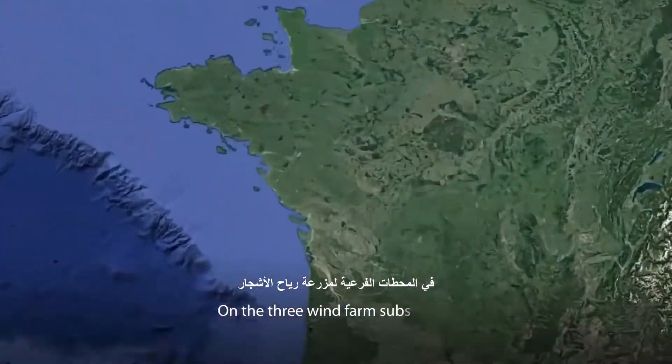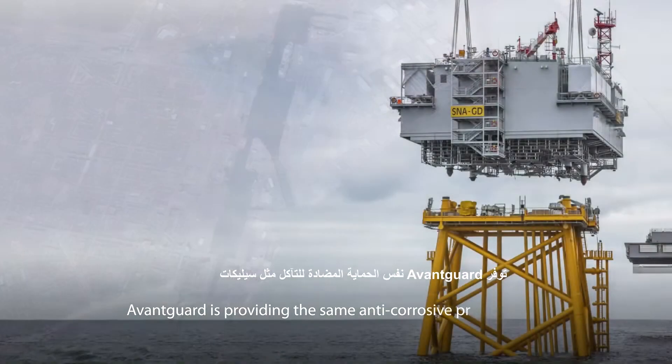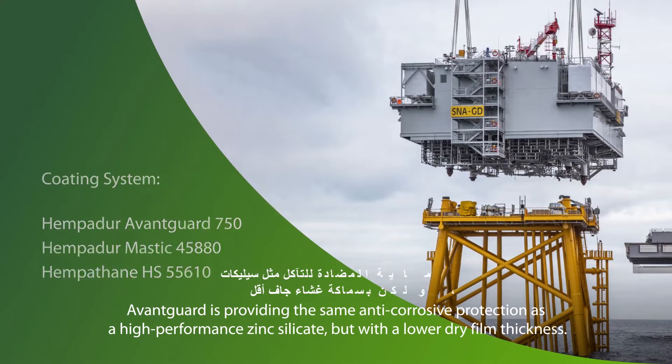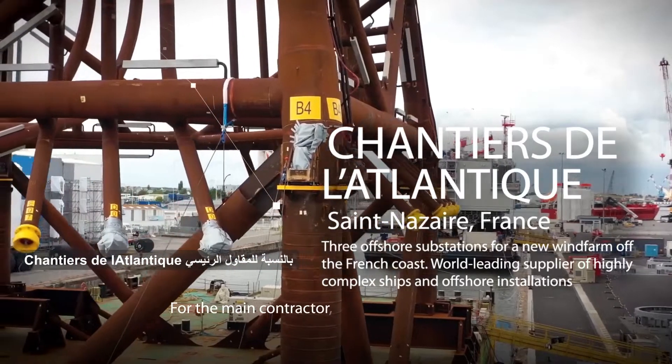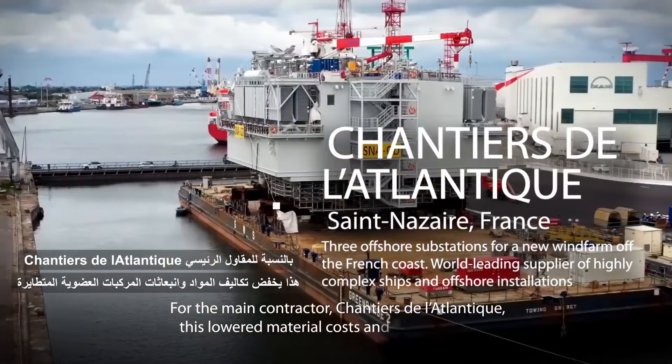On the three wind farm substations, Avant-Garde is providing the same anti-corrosive protection as a high-performance zinc silicate, but with a lower dry film thickness. For the main contractor, Chantier de l'Atlantique, this lowered material costs and VOC emissions.